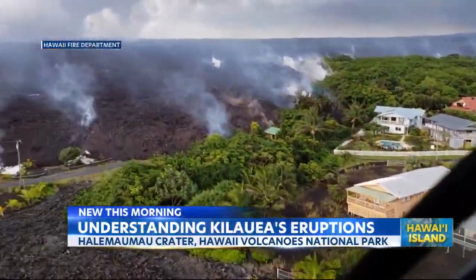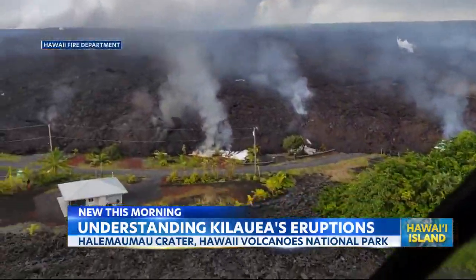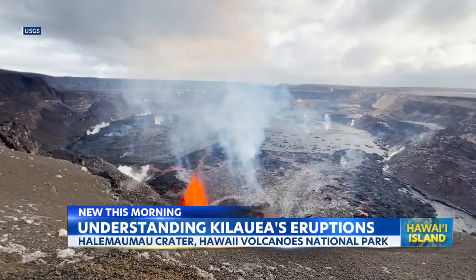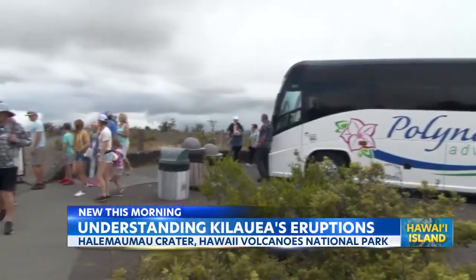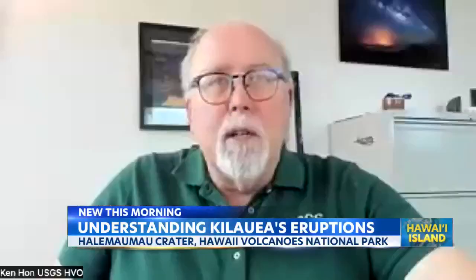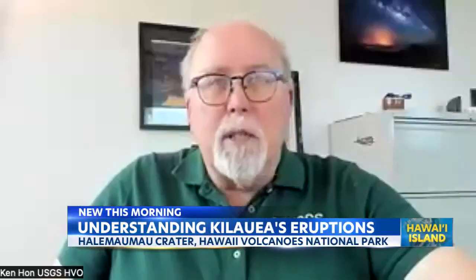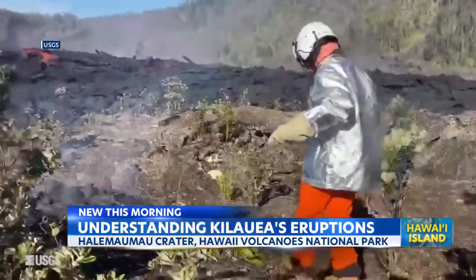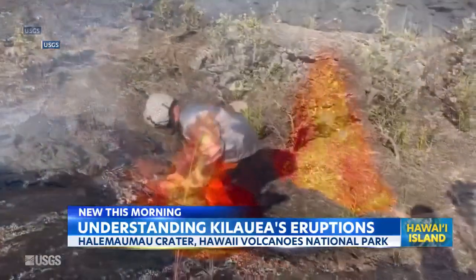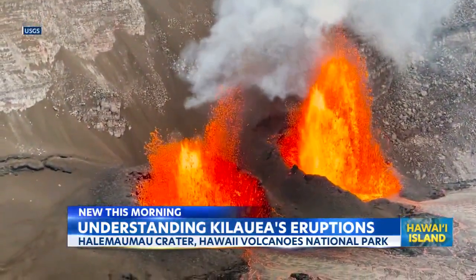Unlike the 2018 eruption that flowed through Leilani Estates, most of the magma activity in this eruption is confined to just beneath the summit, meaning right now there are no threats to nearby homes and it's easy for USGS to track. We feel it's a privilege to be able to see these because this is not something that happens very often. So we're constantly there watching the volcano so that we can let everybody else know what we think is going to happen next.